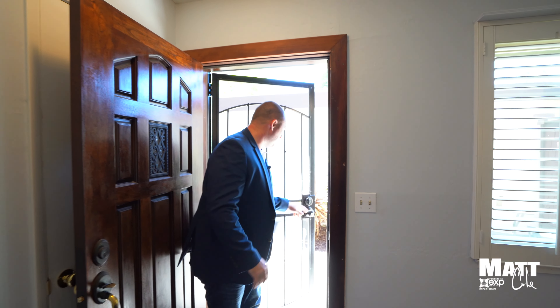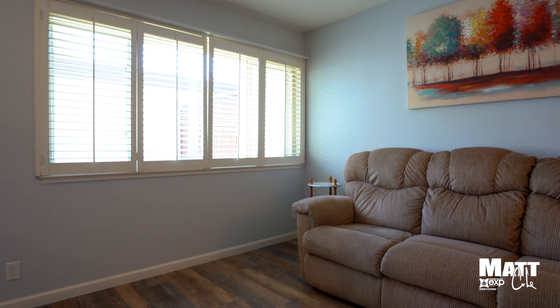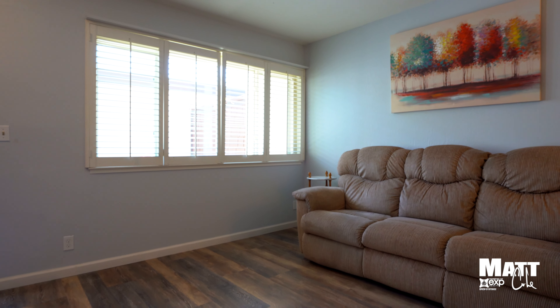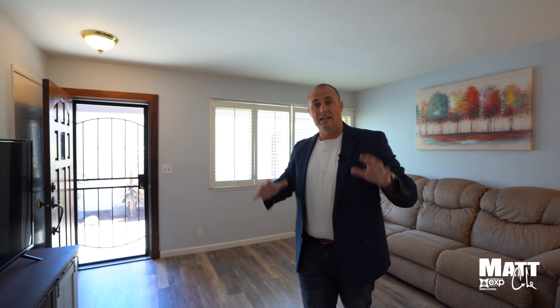Now that we enter into this property, you're greeted by this large living room with these beautiful floors. You have this nice bright window with the plantation shutters, and this house just flows seamlessly into your kitchen and then the separation with your bedrooms.